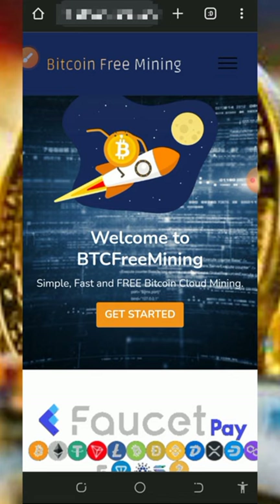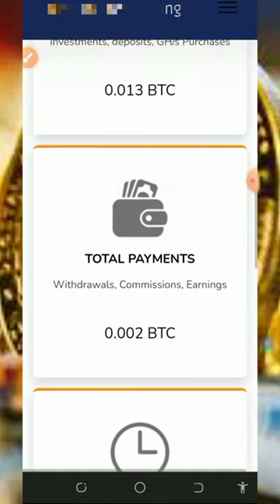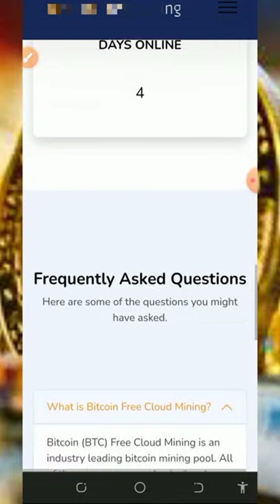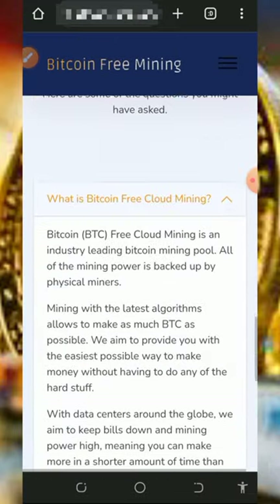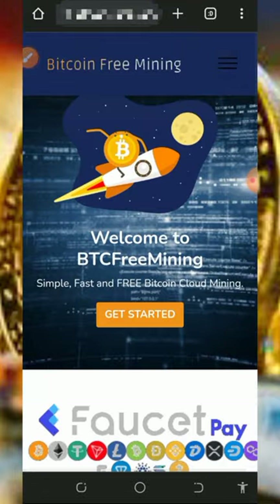To join this website, tap on the link below in the video description — it's gonna take you to this page. You're gonna need to read all the information about the platform: you can see the number of users, total deposits, total withdrawals, and how many days it's been online. You can also see the frequently asked questions in case you want to know more, then tap the 'Get Started' button to create an account.